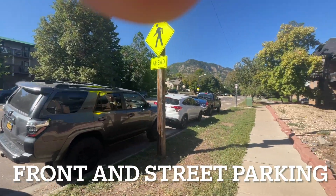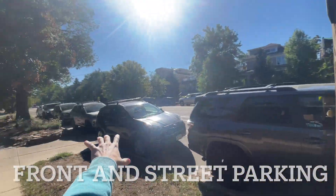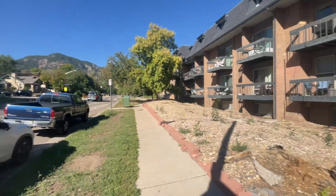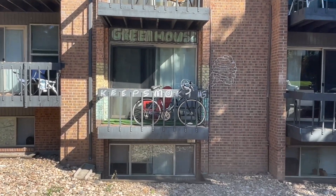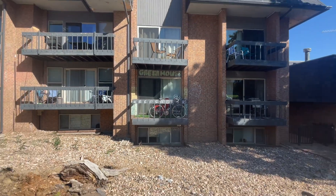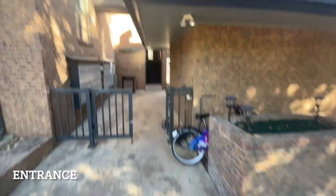This is the front street parking right here, and on the other side all the way down. This is us — this is the balcony. Come down that staircase right there.